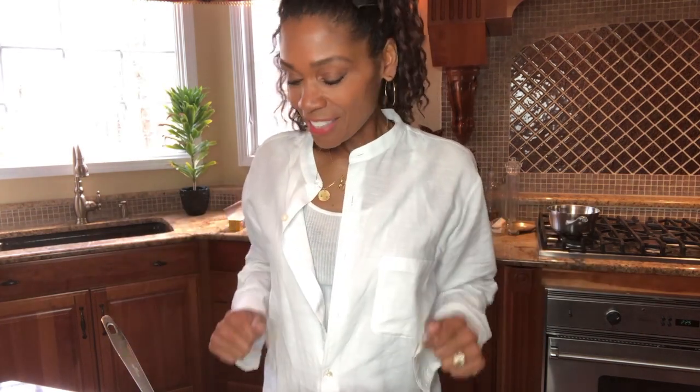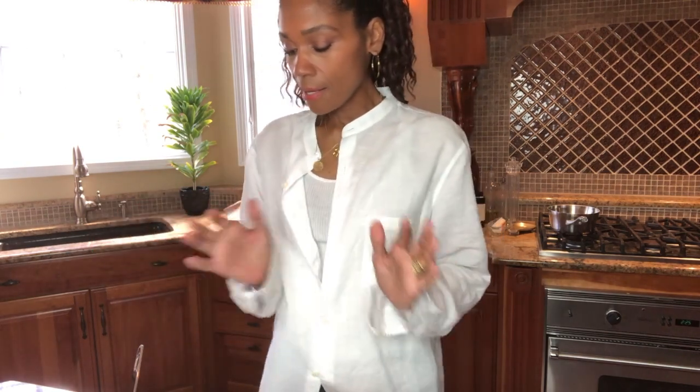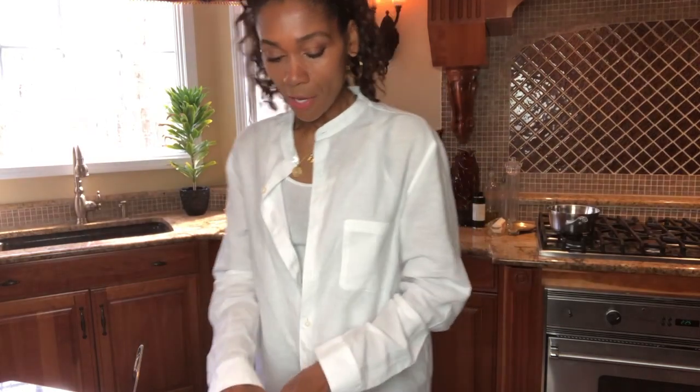Whatever puts a smile on your face during this time, just keep doing it. For me it will be finishing these cookies, which I cannot wait to try. Let me finish putting everything together and blend.